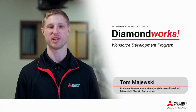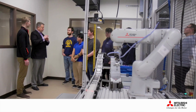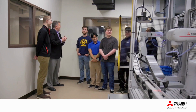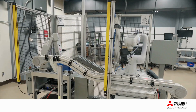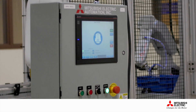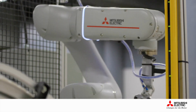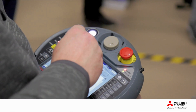Diamond Works is the name of Mitsubishi Electric Automation's workforce development program, and it is designed to support STEM education by bringing factory automation into the classroom. In partnership with Patti Engineering, Mitsubishi Electric Automation created a modern, flexible manufacturing system that incorporates several technologies and includes applications found in local industrial manufacturing environments. We are putting real-world, modern-day technology in front of students — they're learning on technology that's out in the field today.